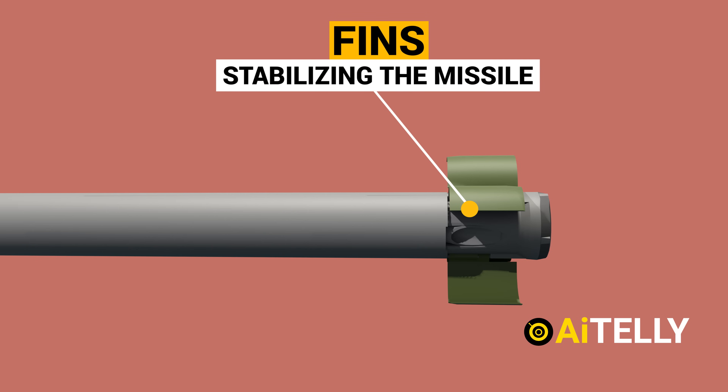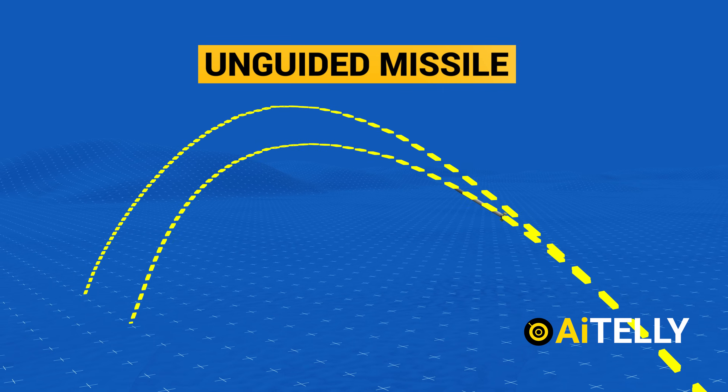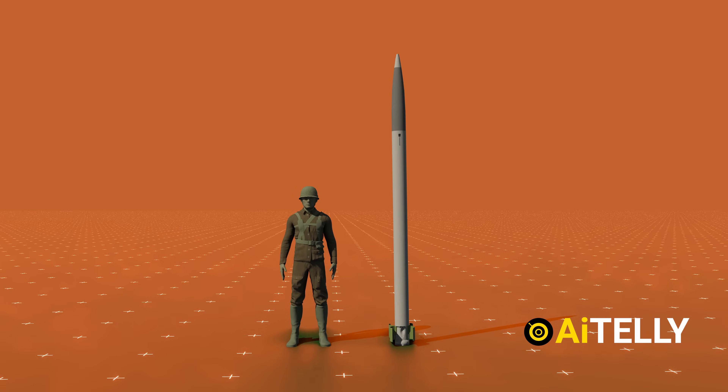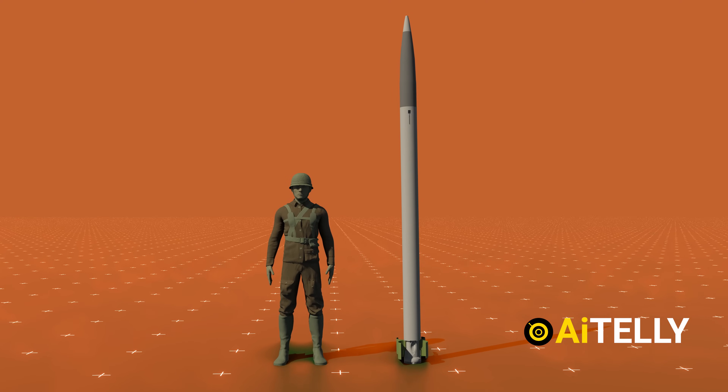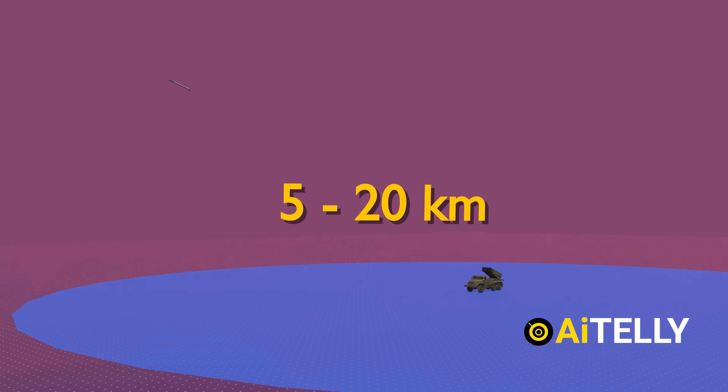These are the fins responsible for stabilizing the missile during its flight path. Keeping in mind this is an unguided missile, the rocket is around 10 feet long. Comparing it to an average person helps understand its size. It has a range of up to 5 to 20 kilometers depending on the variant.